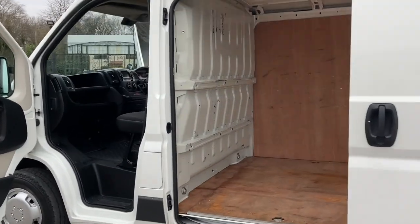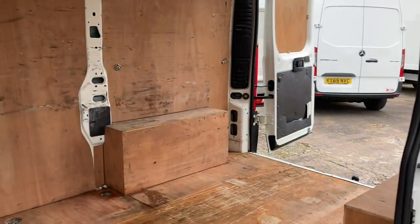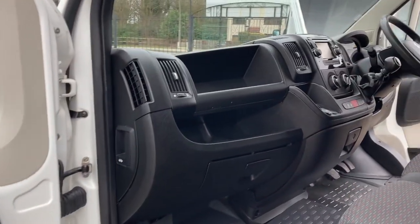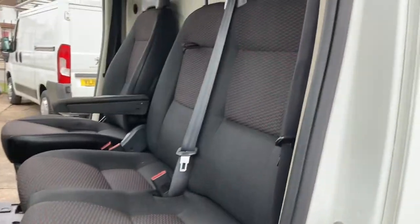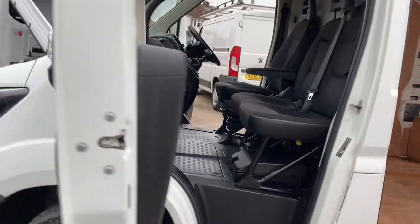Looking through that side door — passenger door card, on to the dashboard, flooring, all the step-in areas, all lovely. Seats all fabulous.